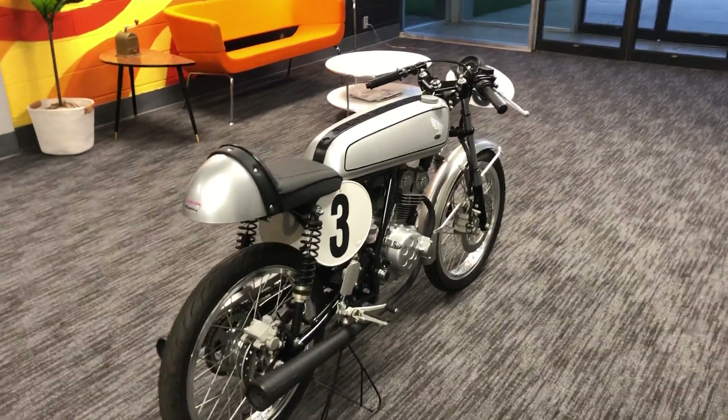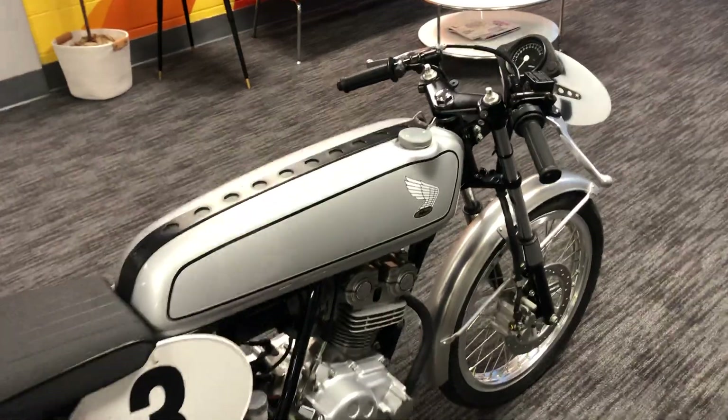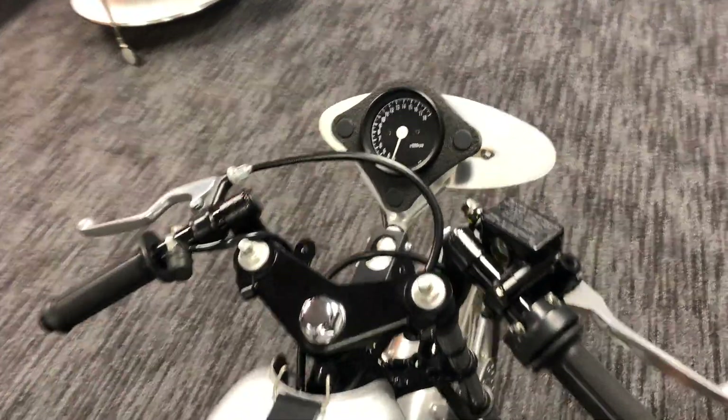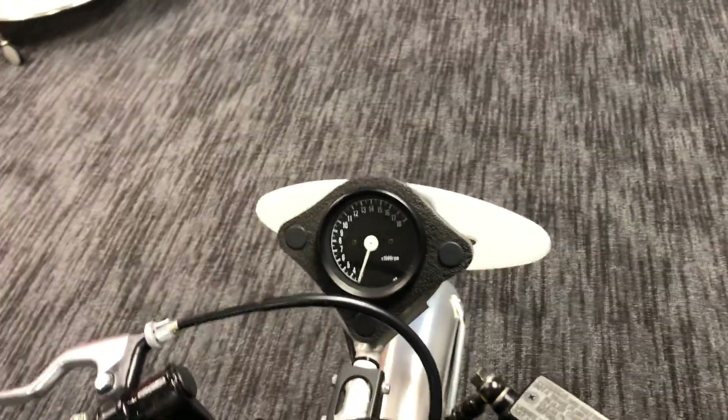This engine is obviously 50cc. It revs to 14,000 RPM, and in fact it's pretty basic in terms of instrumentation — just your tach. What else do you need?